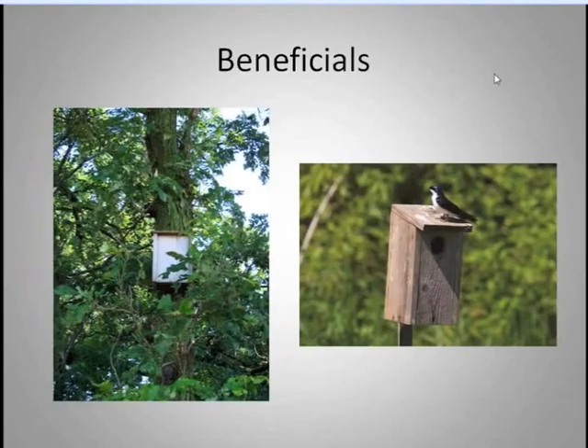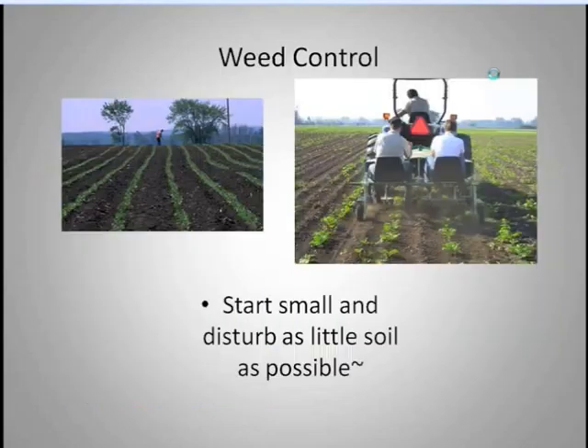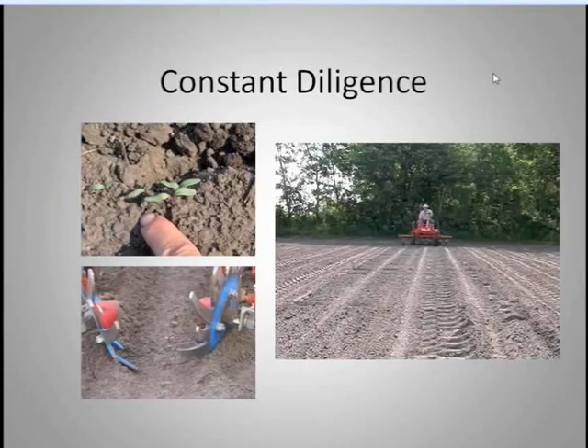We have extensive bird and bat houses all around the farm, and we have a lot of waterways, so we attract tree swallows that do an awesome job for us. For weed control, we start as small as possible and disturb as little soil as we can. We use a RegiWeeder and do some hand hoeing. When the vegetables are very small, we go to the small Alice G tractor — we start very small, using small tractors and disturbing as little soil as possible.